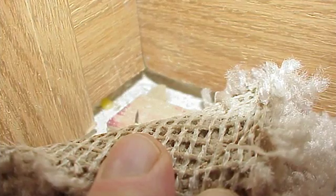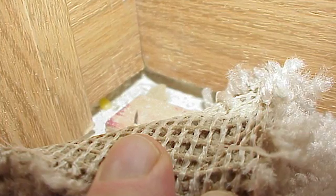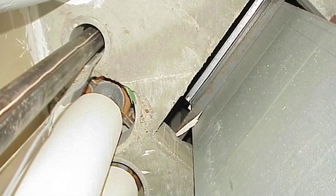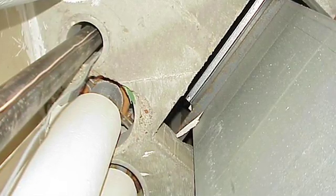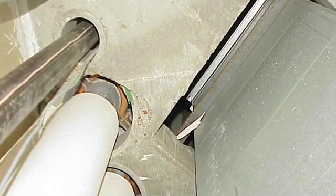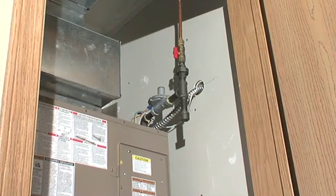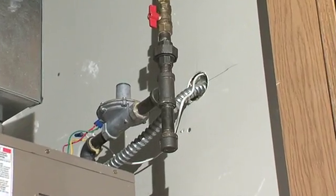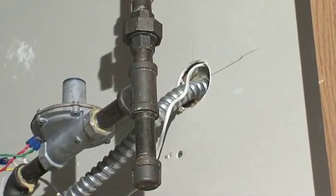For example, sheetrock doesn't come all the way down to the floor and there's usually a gap all the way along the bottom of the sheetrock that air can move through. Sometimes there are mechanical chases for ductwork or piping that go all the way through the building from the lowest floors to the highest floors and it's not always sealed around those, so that's an easy place for secondhand smoke to move.